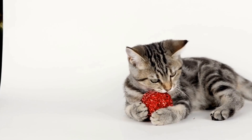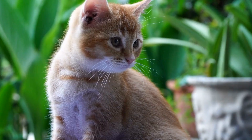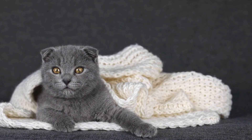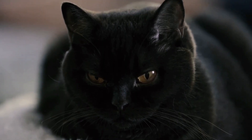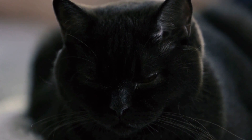Redirecting Aggression. Redirecting your cat's aggression towards appropriate outlets can help manage its behavior. Use interactive toys or puzzle feeders to engage your cat's mind and distract it from any potential triggers. Redirecting its focus onto these activities can help alleviate its aggression towards visitors.